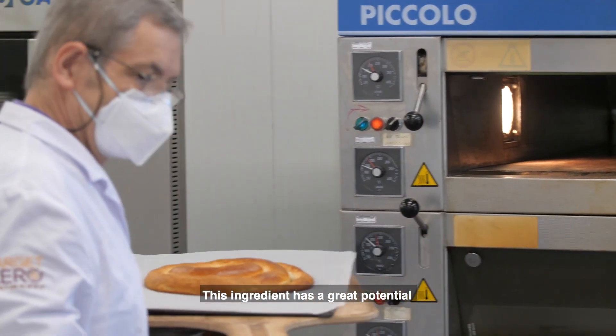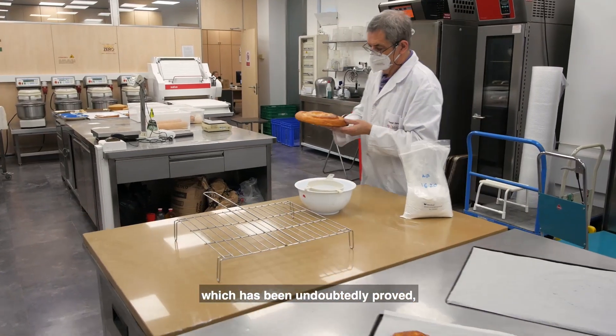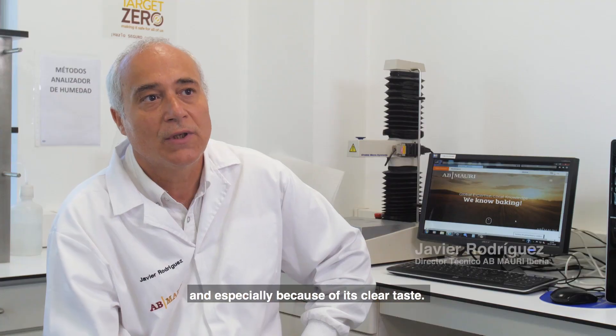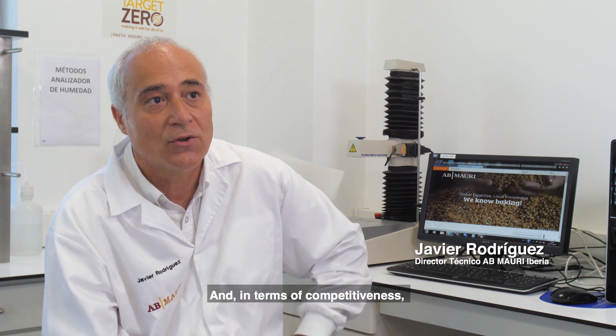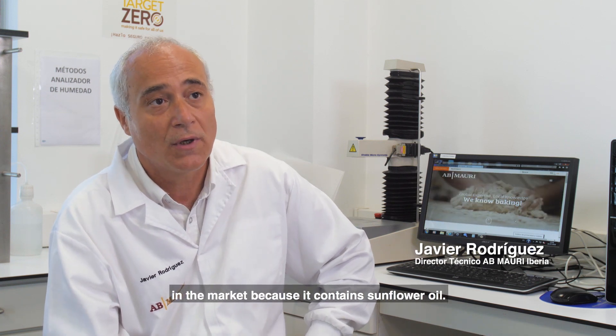This ingredient has great potential because of its anti-moisture effect, which has been undoubtedly proved, and especially because of its clear taste. And in terms of competitiveness, it is much more attractive than other sugars in the market because it contains sunflower oil.